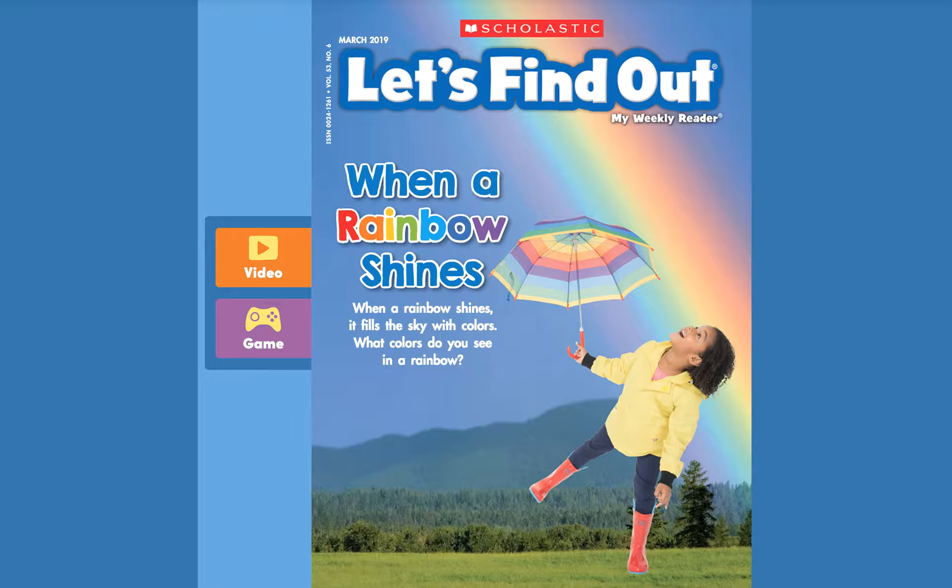It says: when a rainbow shines, it fills the sky with colors. What colors do you see in a rainbow? Before we find out, let's watch the video.